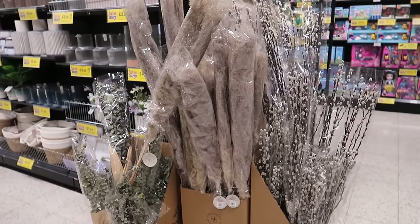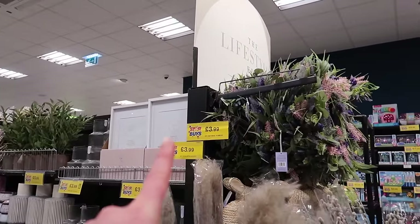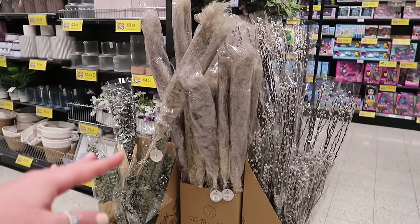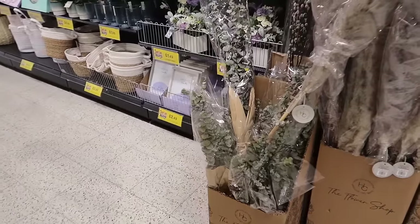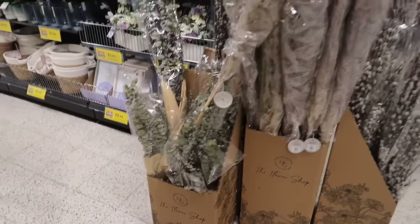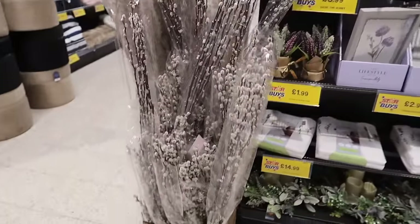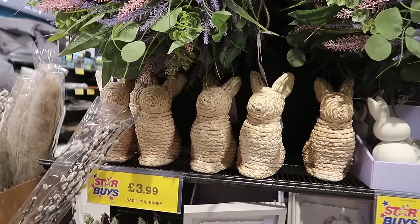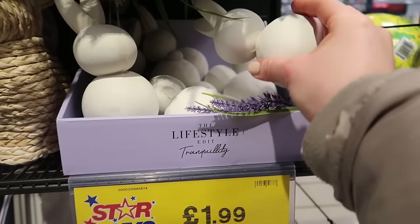They've got loads of their pampas grass - this is the gray pampas grass that I've got in my beauty room, I get comments on it all the time. It's from here and it's only £3.99 for this massive bunch - it's about 120 cm tall. We've got the eucalyptus that I picked up in last month's haul, also £3.99, and then the pussy willow which I think is £2.99 - I can't actually see a price but that's from memory.